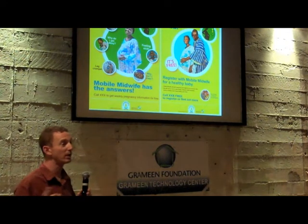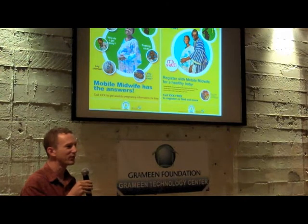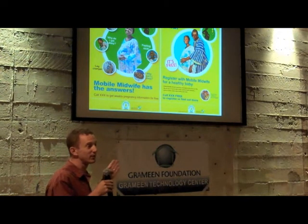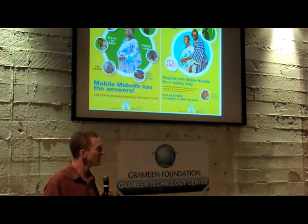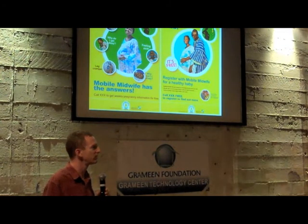We developed a program called Mobile Midwife. These are some posters that go up in the clinics to advertise the system. The posters are in English, which is a very deliberate decision. There are a number of different languages spoken in Ghana, but English tends to be the common denominator in health clinics for communicating simple health information.